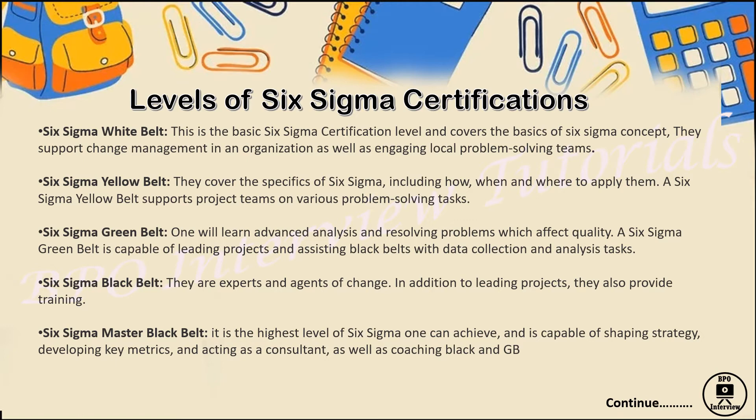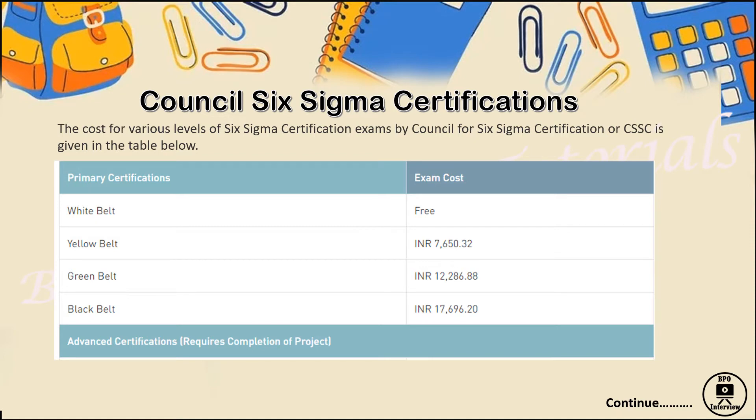The Master Black Belt is the highest level of Six Sigma certification, where you work on shaping strategy, developing key metrics, and advanced statistics. Master Black Belt certified individuals can also work as trainers for Black Belt, Green Belt, Yellow Belt, and White Belt associates appearing for exams. That's the overview of Six Sigma certification levels — now let's look at the institutes and costs in detail.